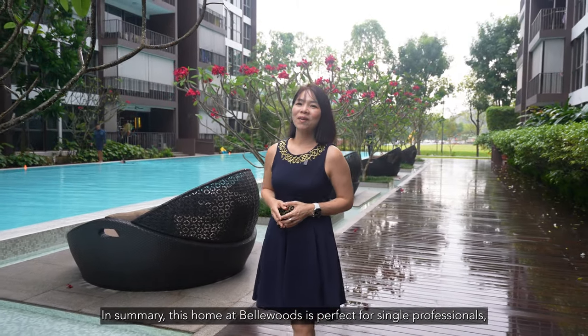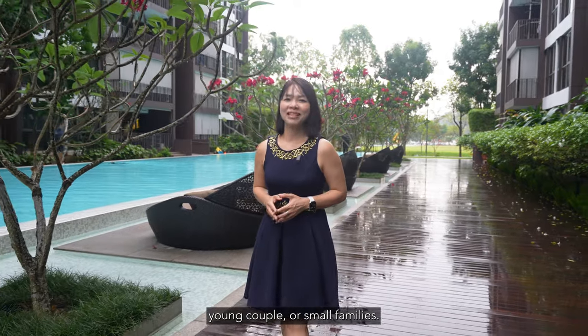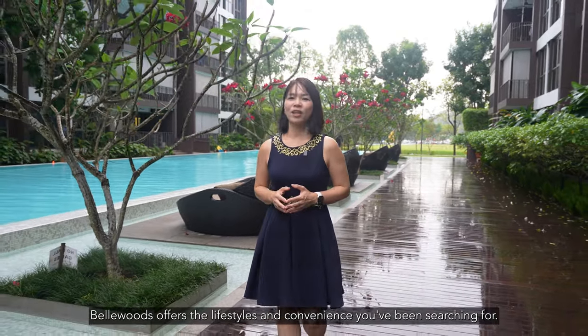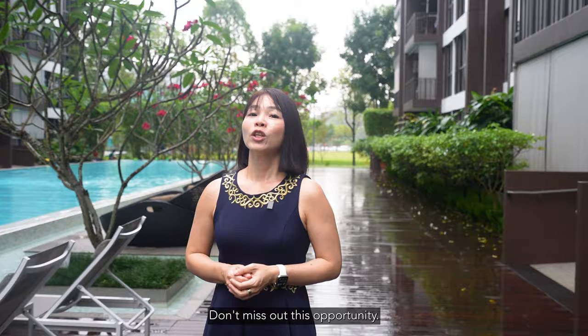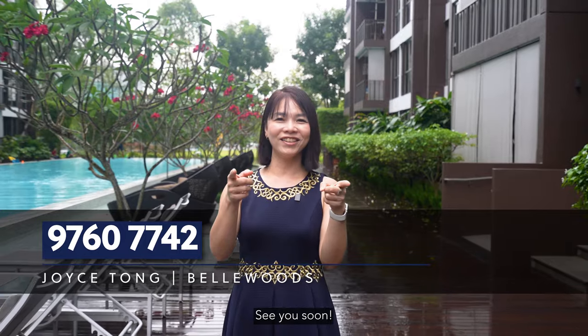In summary, this home at Bellwoods is perfect for single professionals, young couples, or small families. Bellwoods offers the lifestyle and convenience you've been searching for. Don't miss out on this opportunity — contact me, Joyce, for an exclusive viewing today. See you soon!